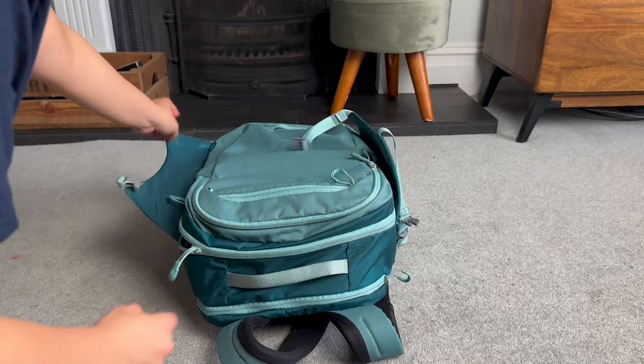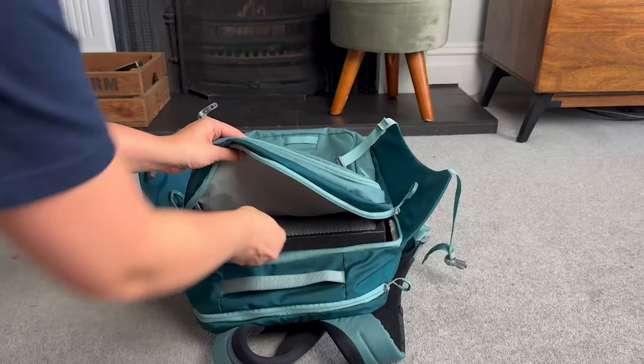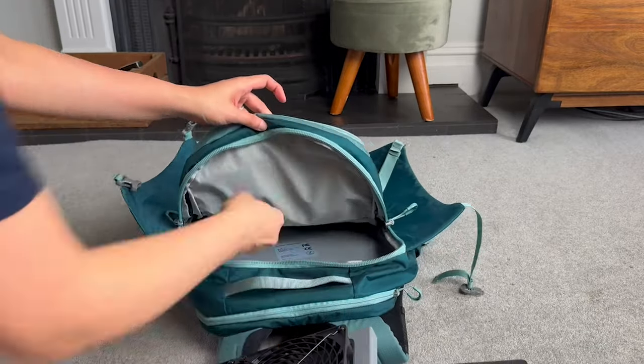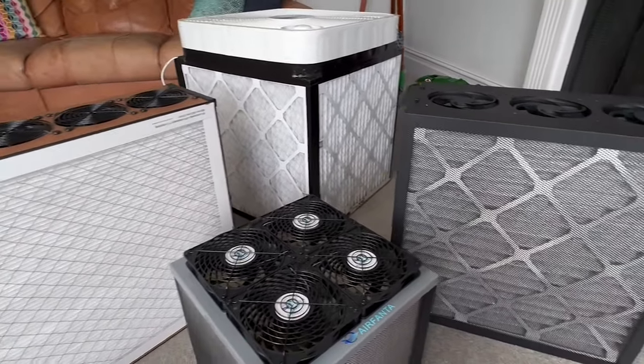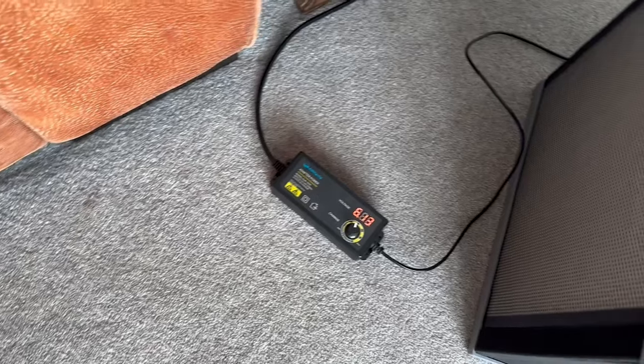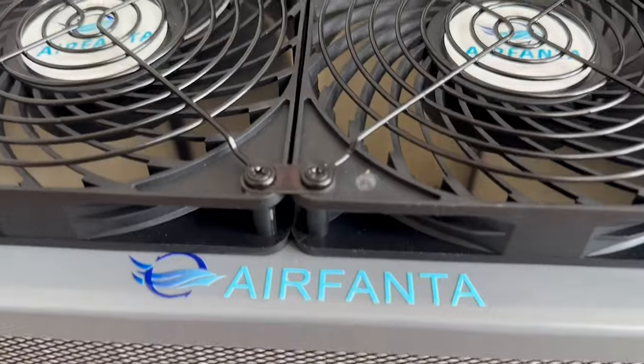If the high CADR at a low price doesn't win you over, there's another feature that might: you can actually break the device down and travel with it in normal carry-on luggage or even a backpack. You will not find another air purifier that provides over 400 CFM of CADR that you can break down and travel with. Like Smart Air, this device has no smart features, but the power adapter lets you find the sweet spot for your desired sound level and just let it run. For best bang for your buck for large spaces, the Air Fanta 3 Pro is our top choice.